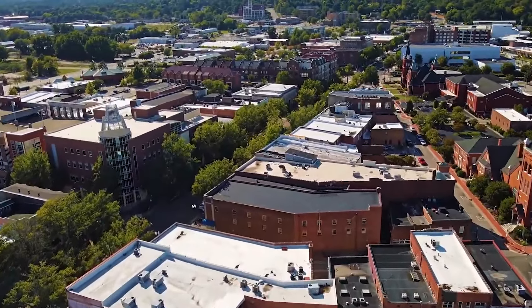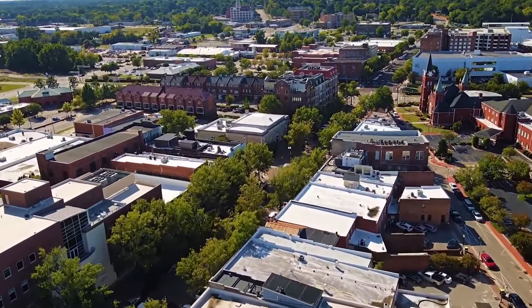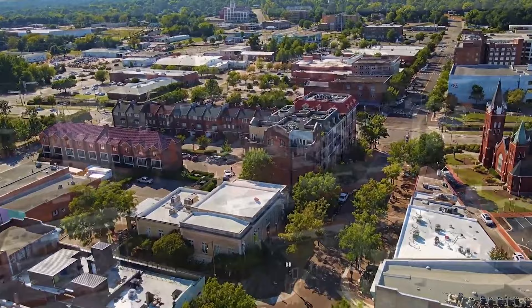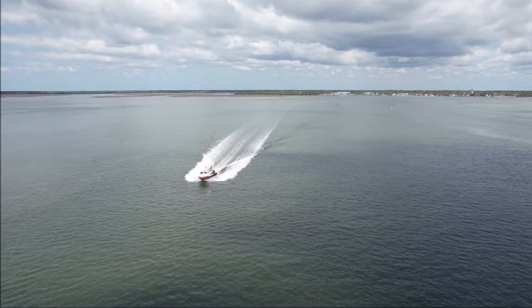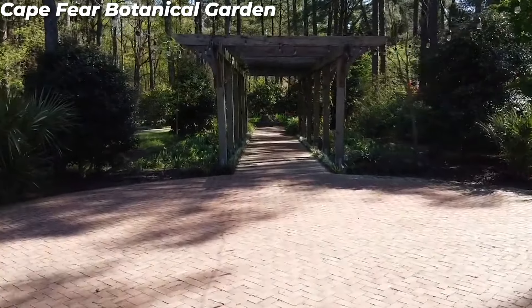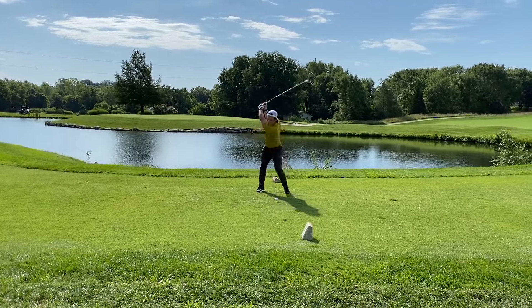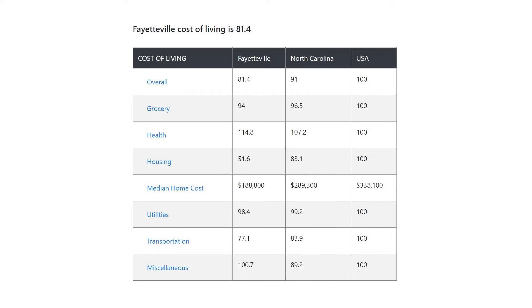Similar to many other places on this list, Fayetteville has plenty of outdoor attractions to keep you busy. Seeing as the weather here is relatively mild, you'll be able to enjoy these activities year-round. Here you can walk, bike, or kayak along the Cape Fear River, explore the 80-acre Cape Fear Botanical Gardens, or play golf at one of the many nearby courses. Fayetteville's cost of living index is 81.4, which is 18.6% less than the national average.